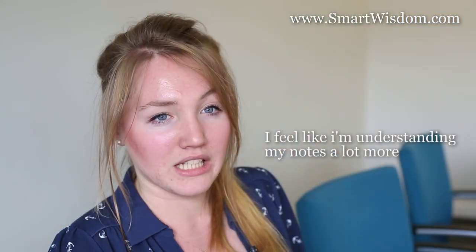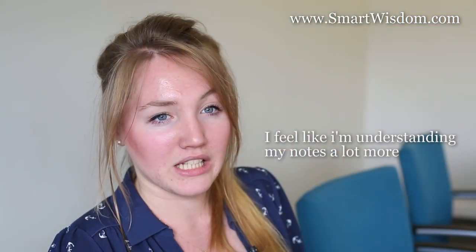When I'm using Smart Wisdom I feel good. I feel like I'm understanding my notes a lot more and they're a lot clearer to me, because I think you have to really know what you're writing, which means you have a high level of understanding. So I feel a lot more competent after writing my notes.